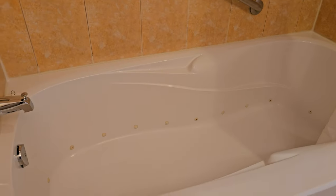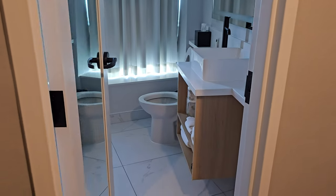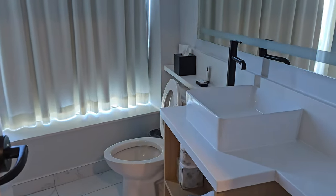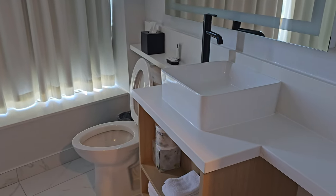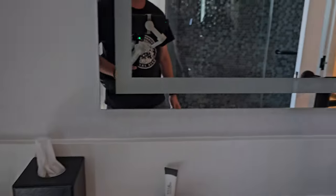Looks like there's some jets in the bathtub. And unlike my apartment bathtub, this one might actually fit me. The toilet seat's up though — I've got to close that. It's just a pet peeve of mine, I apologize.